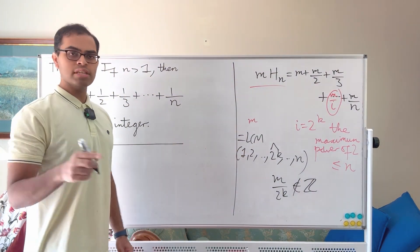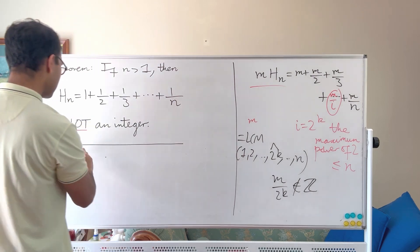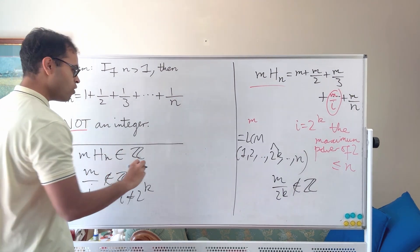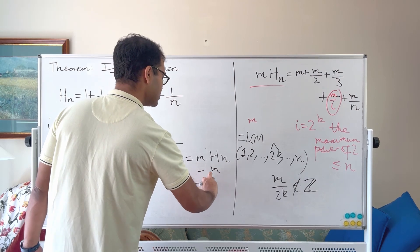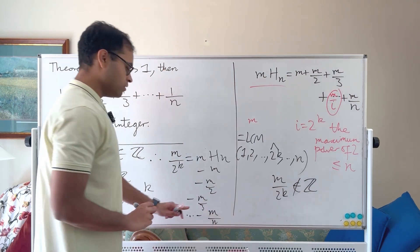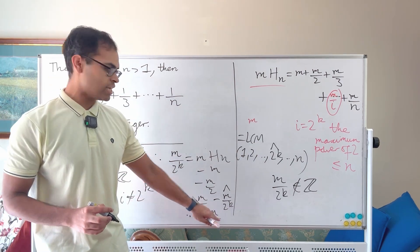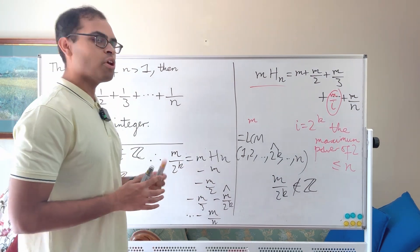With this choice of m — the LCM of 1 through n except 2^k — we have: m·Hₙ is an integer (by our contradiction assumption), and m/i is an integer for all i ≠ 2^k. Therefore m/2^k = m·Hₙ − m − m/2 − m/3 − ... − m/n (excluding m/2^k). The right-hand side is a sum of integers, but the left-hand side is not an integer — a contradiction. This completes the proof that the nth harmonic number is never an integer.